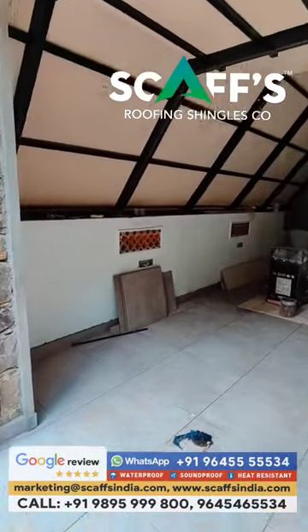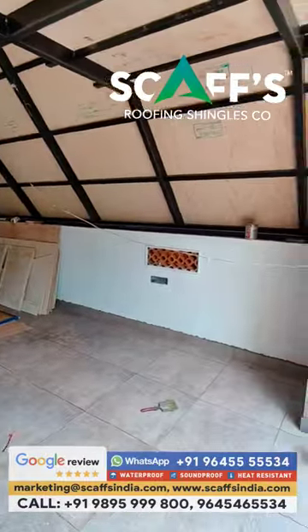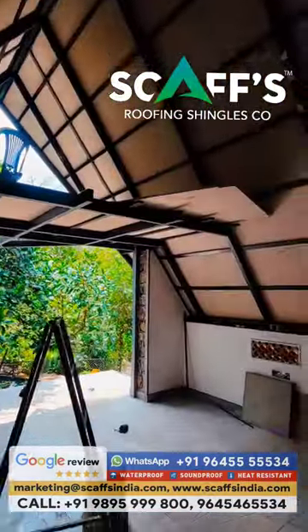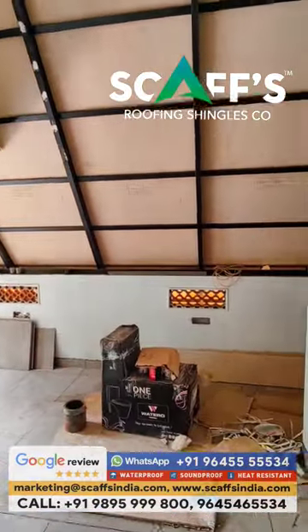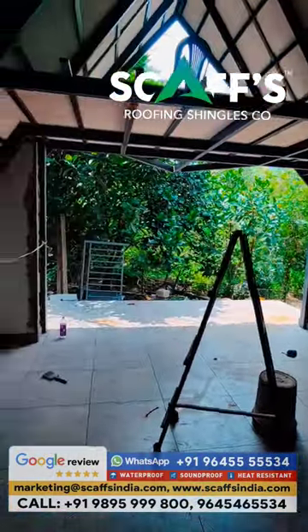This is a house by the floor area. This is a small house. It is not cost effective. Thank you very much.